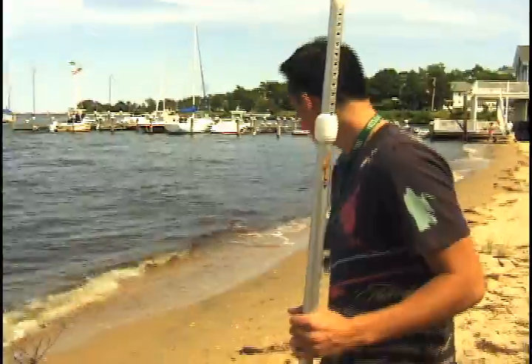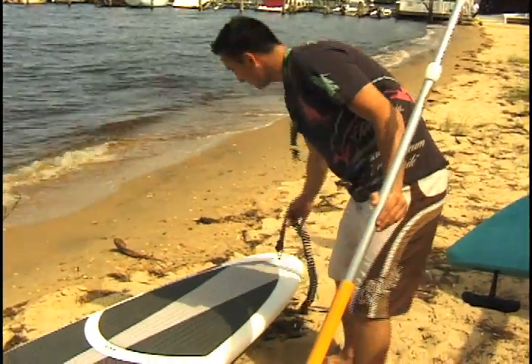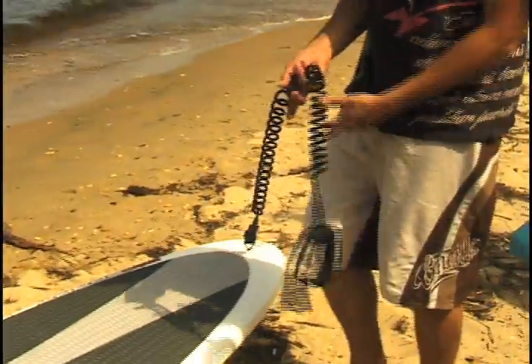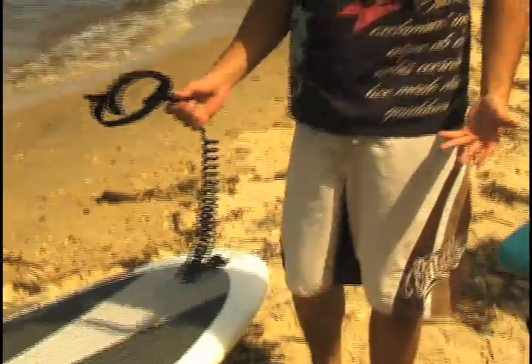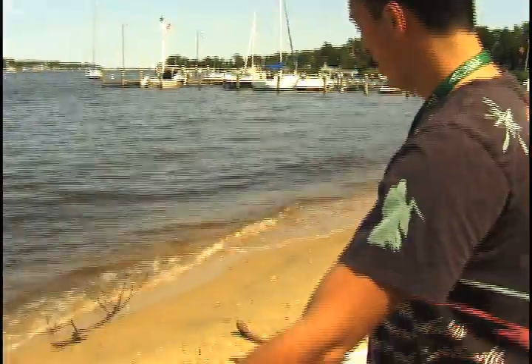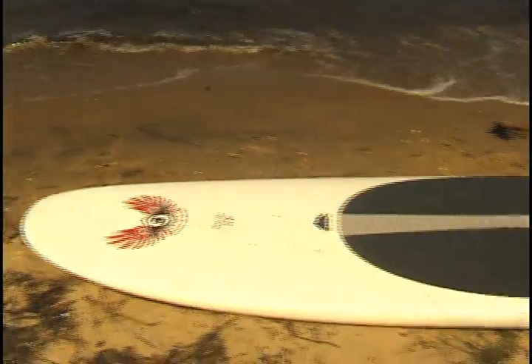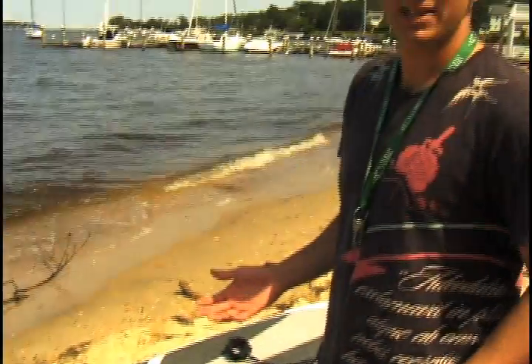Another thing that's good to have — not necessary, but since you can fall off — is a leash. We have the leash right here. It straps onto either your left or right ankle, whichever you prefer. The board itself is pretty big, so it's very sturdy and will really maintain good weight balance.